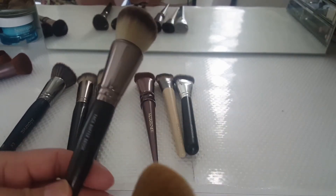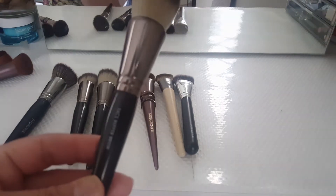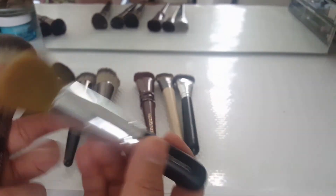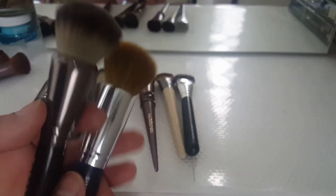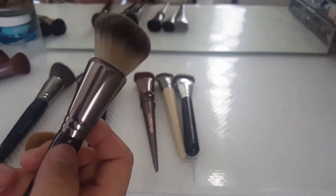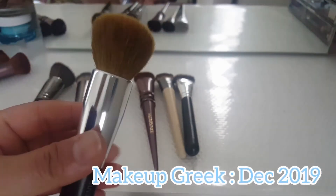I have one last one from Makeup Geek — it's the Face Buffer Brush. I have not used this yet, but it reminds me a lot of this one right here; it's like the same shape. I like small ones like this so I could just throw it in my purse with a powder for touch-ups. But with this one I don't know what I need it for. Let me think about it — but I'm definitely keeping this one.